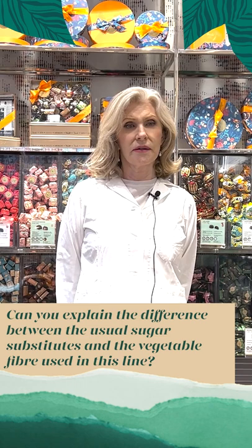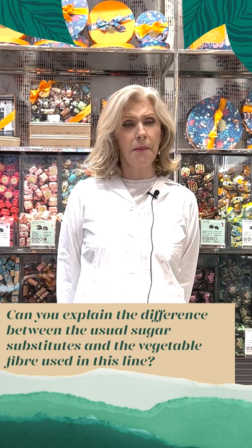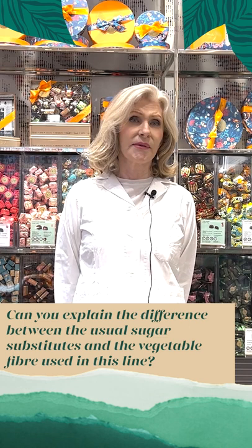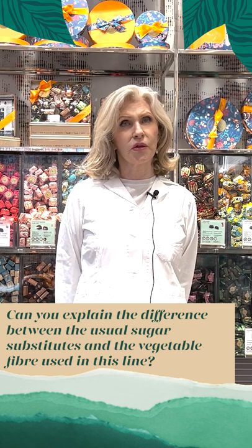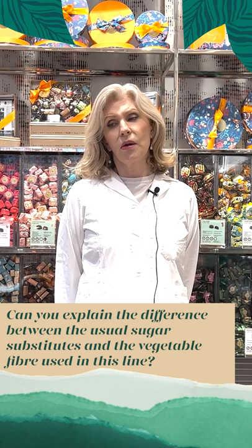Sweeteners such as maltitol, sorbitol, erythritol and other sugar alcohols are often used in the production of low carbohydrate or low sugar foods because they're similar in taste and texture to sugar but have fewer calories. However, although these sweeteners can be labelled as sugar free or with reduced sugars, they can significantly raise our blood sugar levels because they have a glycemic index on a par with that of sugar.